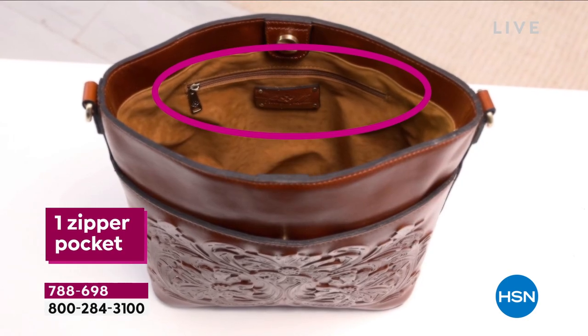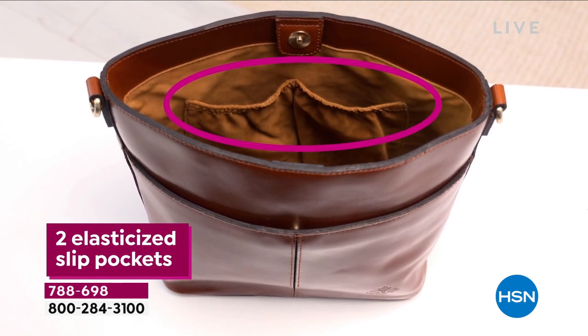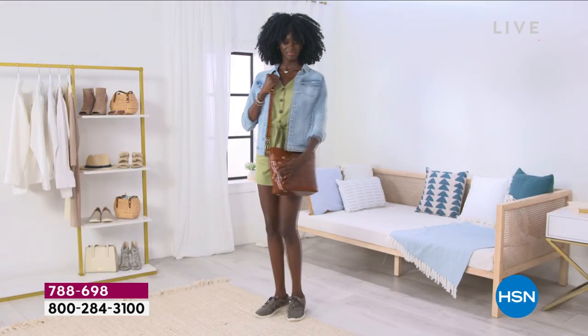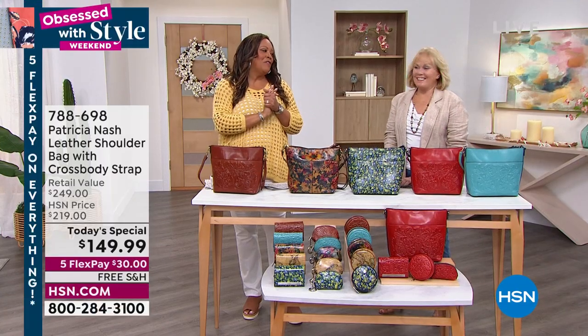So this is just high, high class and high fashion. But the organization — I want to bring out Patricia Nash, who we're so thrilled to have in the studio today. We haven't seen her in two years, so I've already hugged my friend.